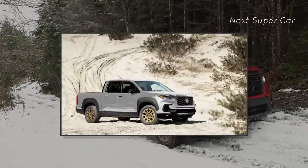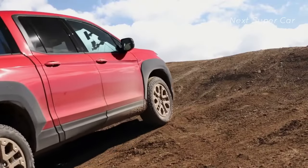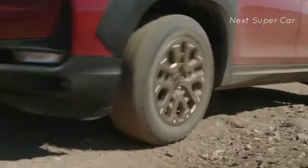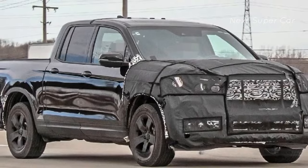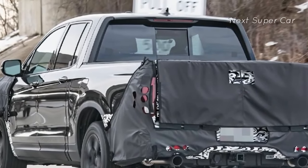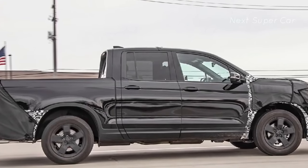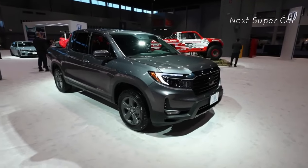The 2024 Honda Ridgeline pickup truck is set to receive a light refresh that could include a Trail Sport variant. While Honda is unlikely to stray too far from the Ridgeline's current capabilities, the Trail Sport package could offer off-road oriented upgrades appealing to Honda fans. A prototype caught on public roads suggests the refresh will be more of an appearance package than a significant upgrade.